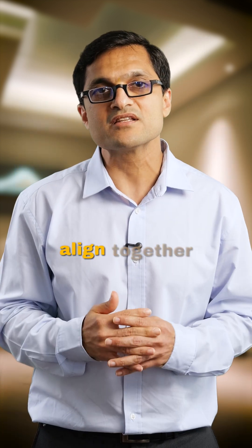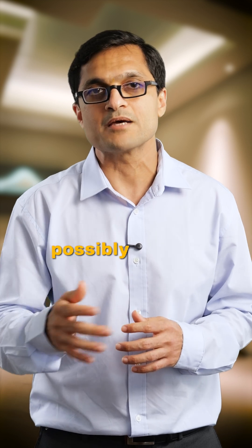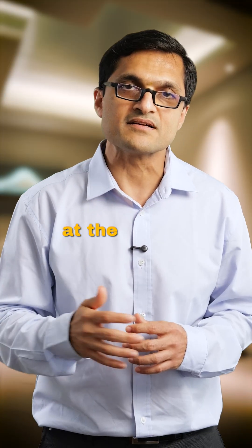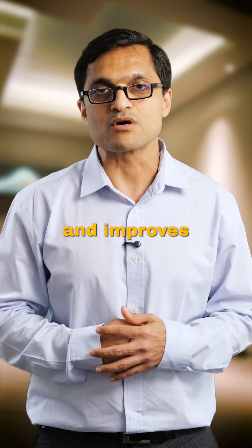Only if all these pieces align together do we go ahead and perform a cytoreductive surgery. This isn't just a surgery — it's a team-based, multi-step decision-making plan with the patient at the center. Share this with someone waiting for answers. Understanding the plan helps reduce fear and improves outcomes.